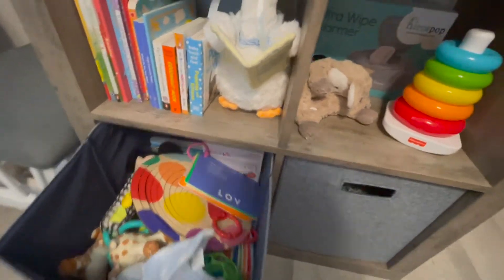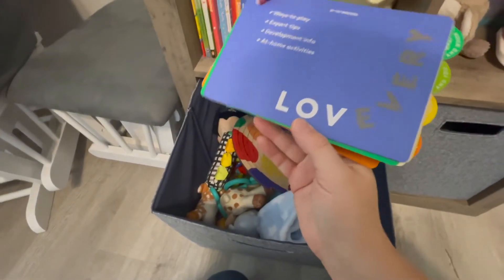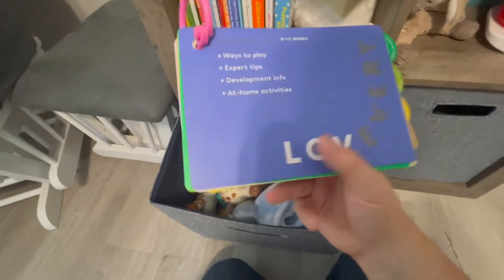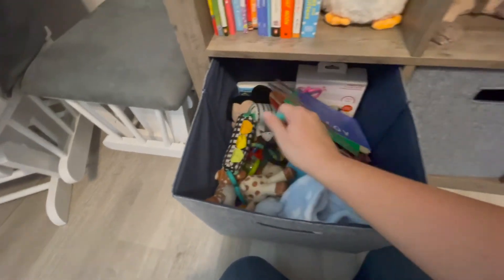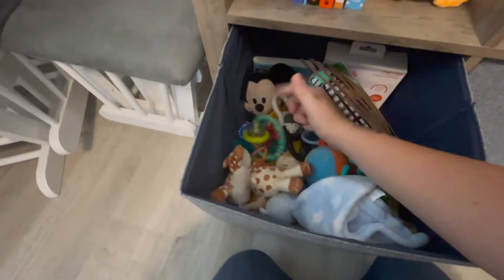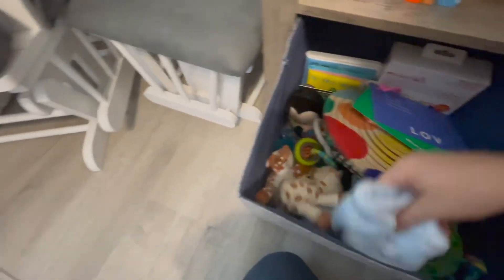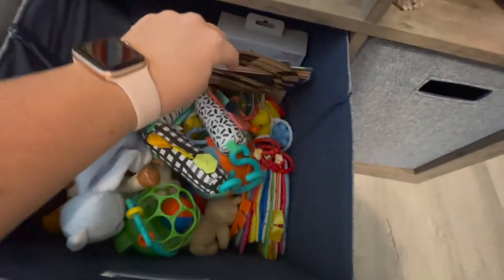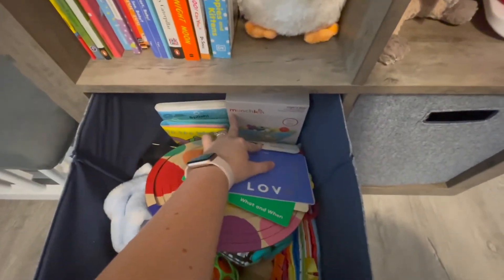In this bin we have all of his toys. We have a subscription to Lovevery — I think that's how you say it — so we have the first box, which is called the Looker. Some of these toys are from that. Down at the bottom we have some other generic toys like rattles and things like that, and in the back we have some water books and crinkle books. This section also has bathroom stuff — a little bathtub caddy to hold bath toys once we get to that point.